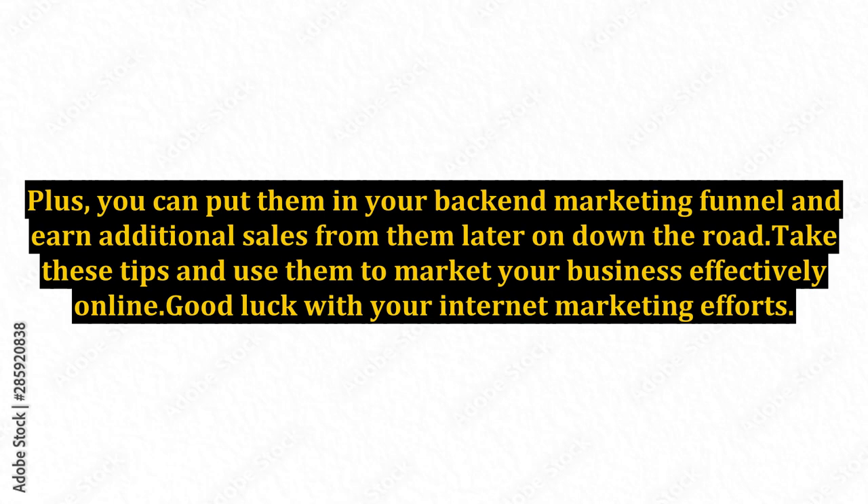Plus, you can put them in your back-end marketing funnel and earn additional sales from them later on down the road. Take these tips and use them to market your business effectively online. Good luck with your internet marketing efforts.